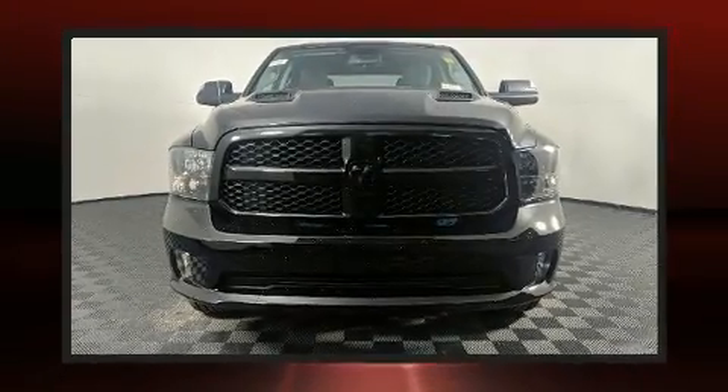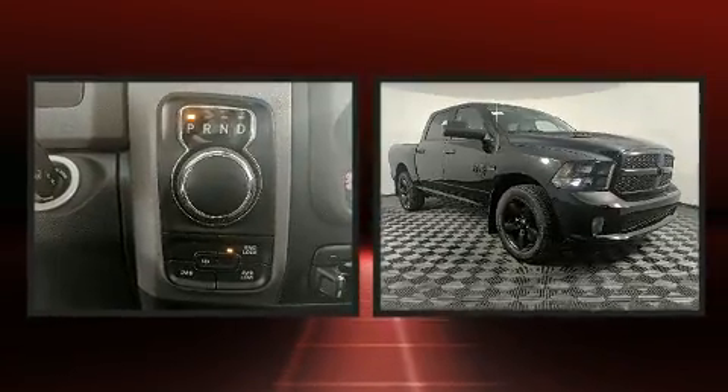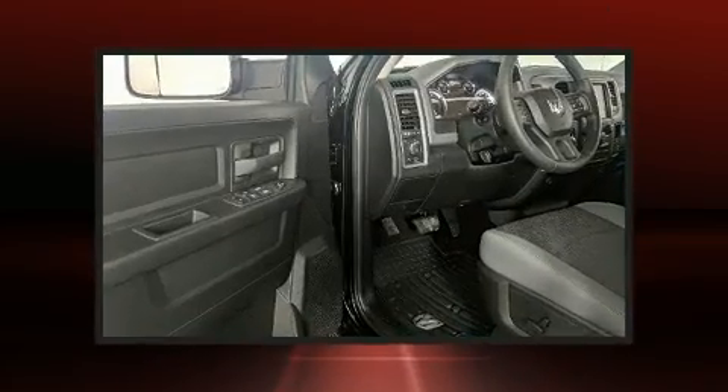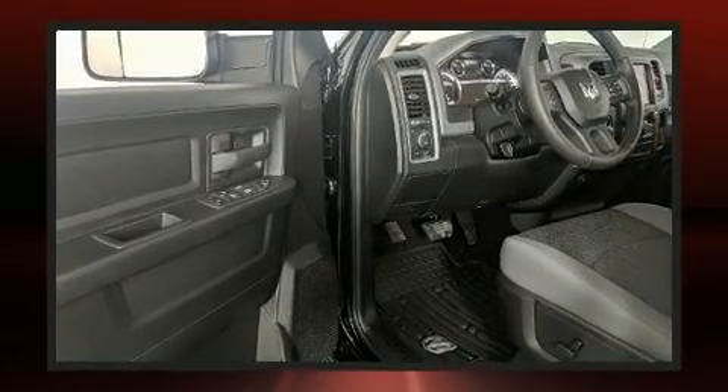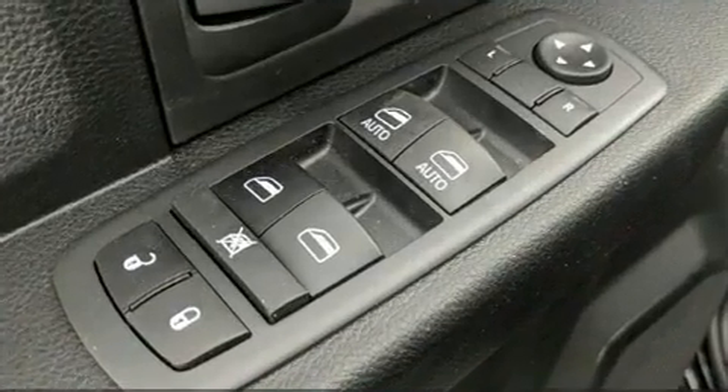You can expect a lot from the 2020 Ram 1500 Classic. This model accommodates six passengers comfortably and provides features such as an outside temperature display, heated seats, fully automatic headlights, turn signal indicator mirrors, a trailer hitch, a bed liner, and remote keyless entry.